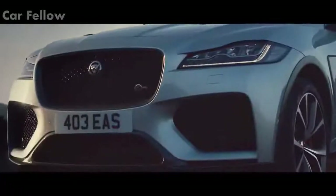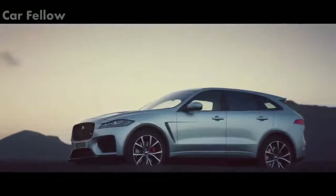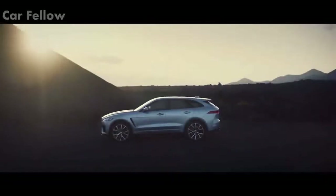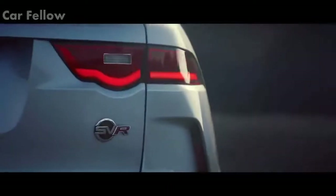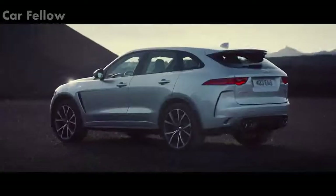This is the ultimate expression of a luxury performance SUV. The F-PACE SVR looks ready to perform.